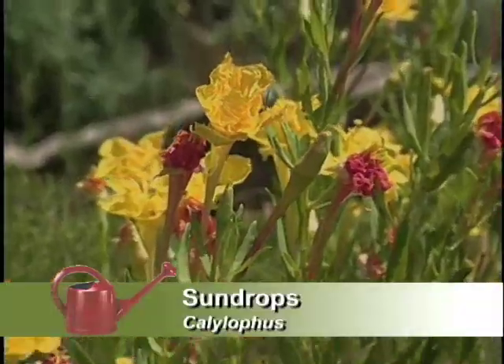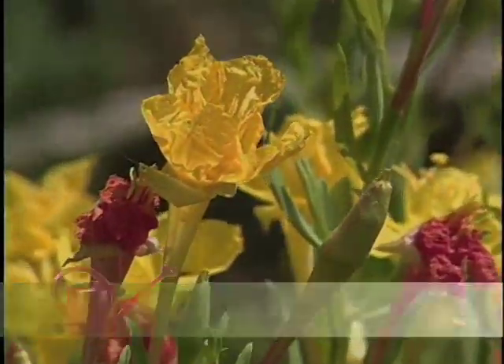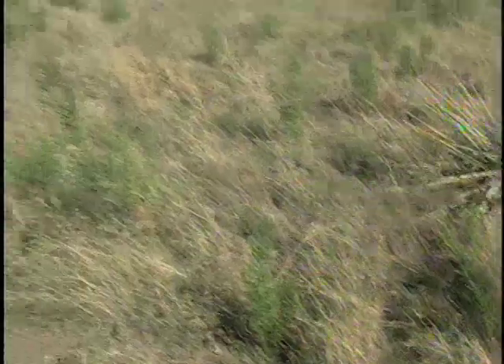That's a striking wildflower right there. This is a callelophus. It's in the evening primrose family, which a lot of people are familiar with. From the prairie to the desert.